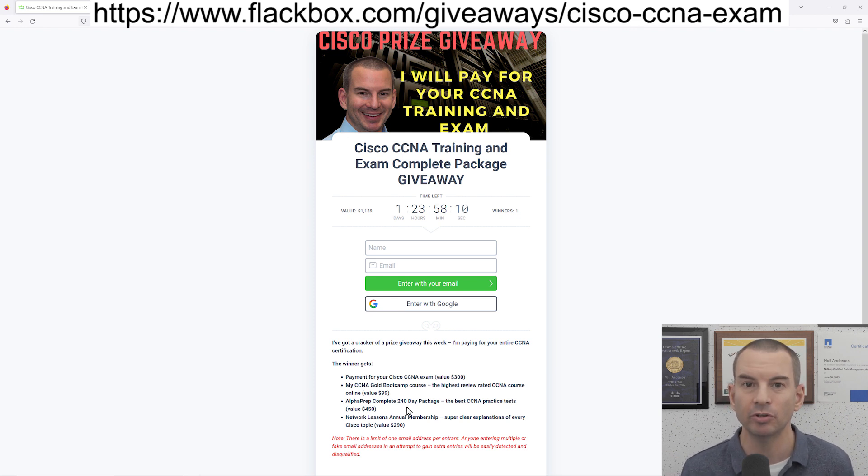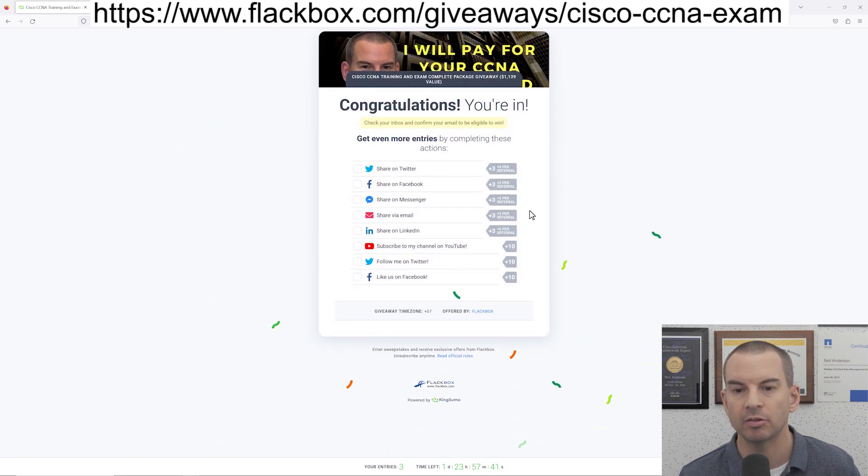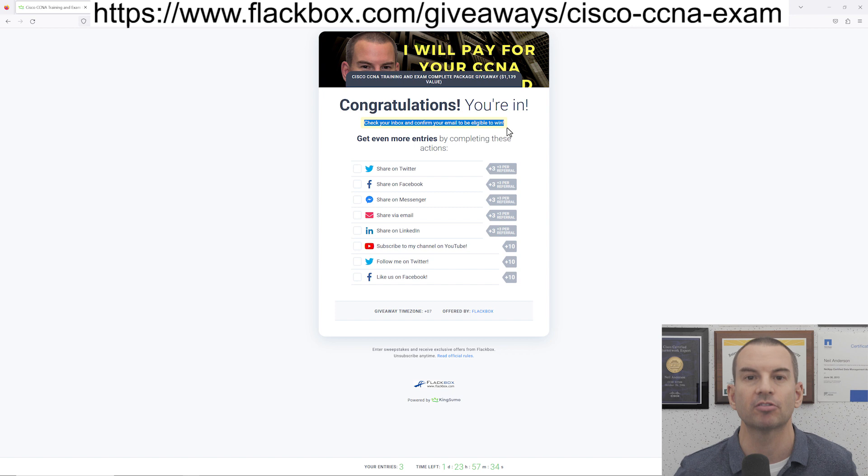I also want to quickly show you how to enter because it's not completely obvious. Put in your name and email address, and on the next page it looks like you've entered the competition, but right now I've got zero entries. The reason for that is you'll get a confirmation email — you need to click the link in that confirmation email just to confirm your email address. That's just making sure nobody's putting bogus email addresses in. Once you confirm your email, that will give you one entry, but you can also boost your chances of winning by getting extra entries.